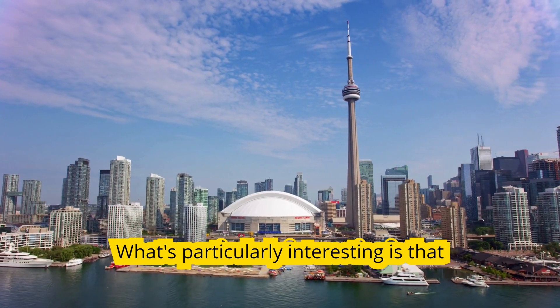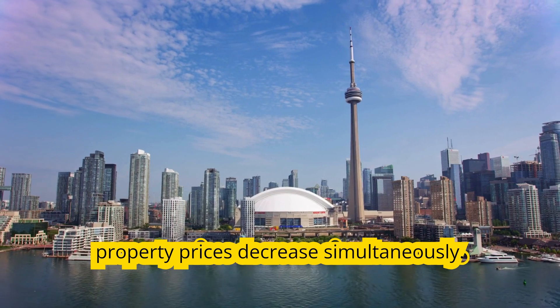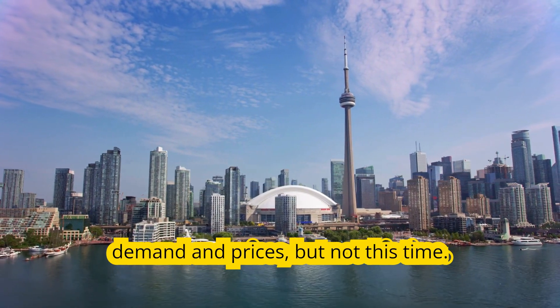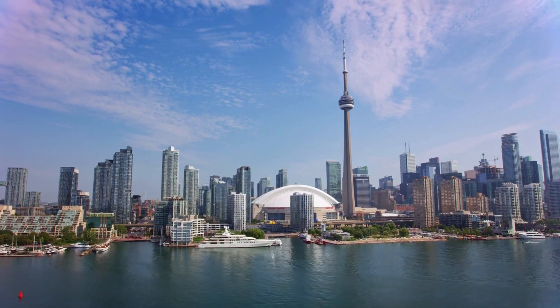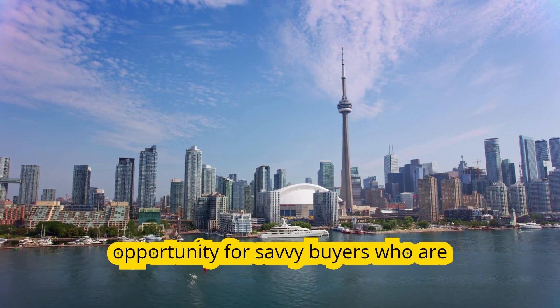What's particularly interesting is that we're seeing both interest rates and property prices decrease simultaneously. Typically, lower interest rates drive up demand and prices, but not this time. This unique situation creates a golden opportunity for savvy buyers who are prepared to act.